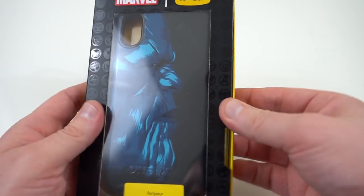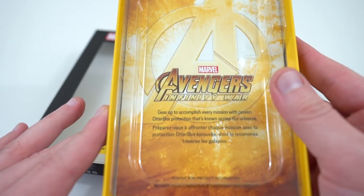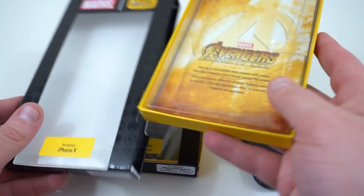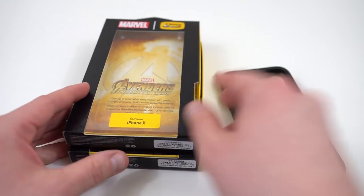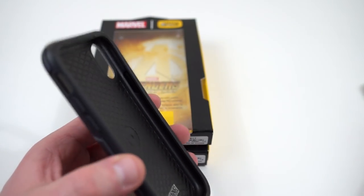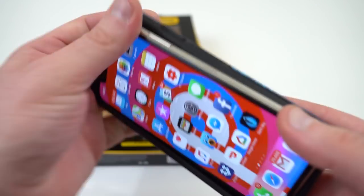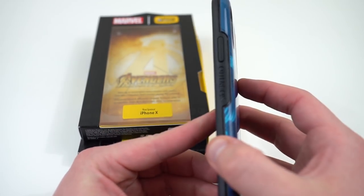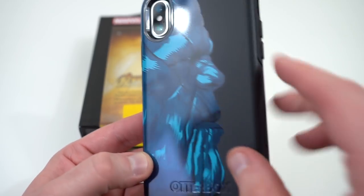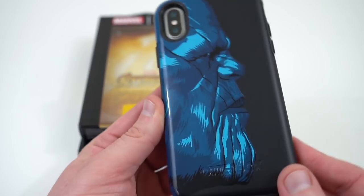They also sent me the Thanos case for the iPhone X. You can see right here — Avengers Infinity War limited edition. The iPhone 7 Plus / 8 Plus case is a little more expensive; I believe it's $45 or $50, whereas the one for the iPhone X is a little bit cheaper, I think around $35 — I'll drop the links below. It's a very easy one-part case to put on, and you still get maximum OtterBox protection. This one has a matte back with the Thanos graphic as kind of a graphic overlay, which looks really cool.